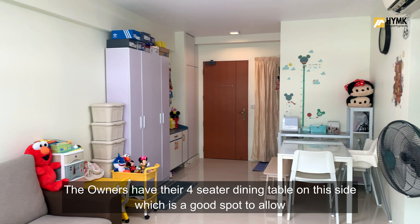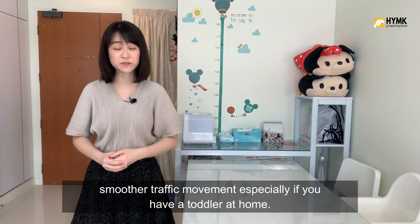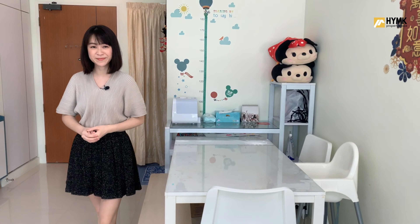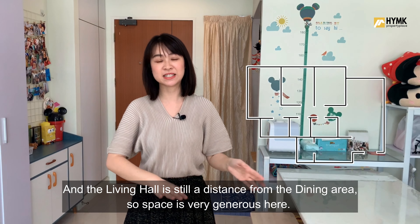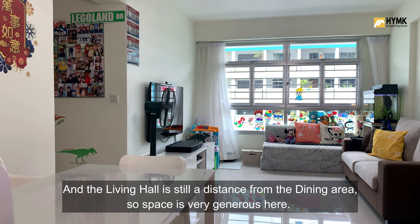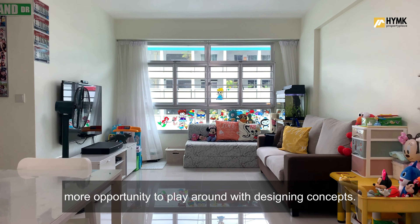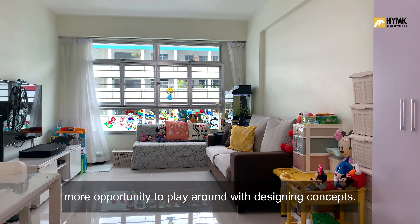The owners have their 4-seater dining table on this side, which is a good spot to allow smoother traffic movement, especially if you have a toddler at home. The living hall is still a distance from the dining area, so space is very generous here. Most of the furniture here is movable, so the next owner can have more opportunity to play around with design concepts.